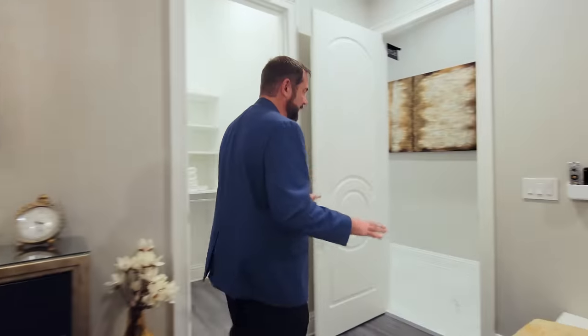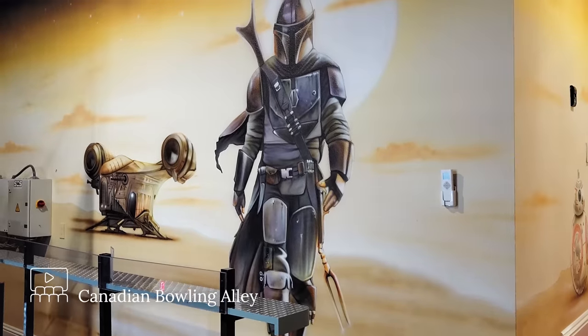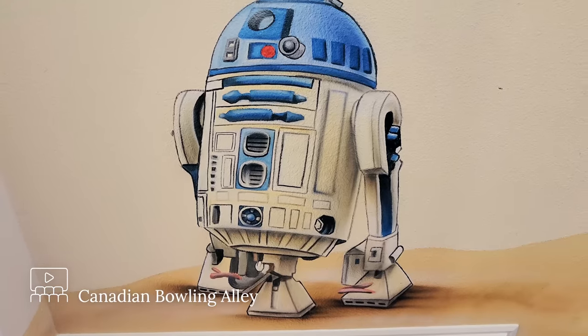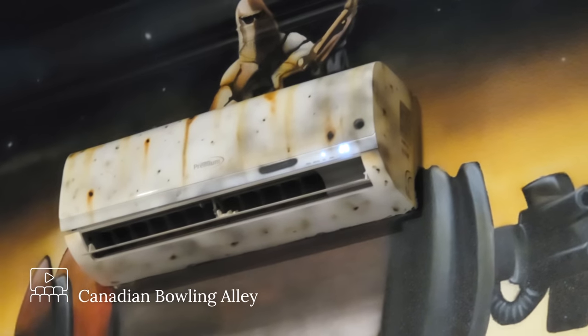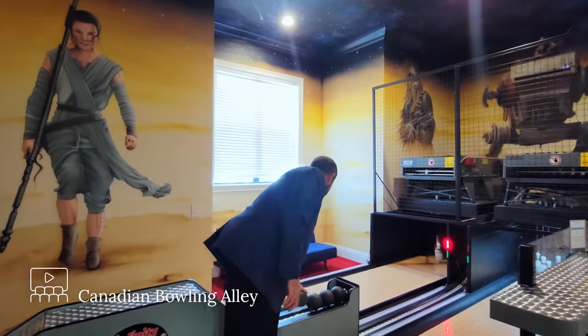One of my favorite areas is the second major amenity — the Canadian bowling alley. It's probably one of the more fun rooms in the house. I love the Star Wars artwork going all the way around on the walls with different characters, and even the mini-split on the far end is incorporated into the artwork — which is amazing. Of course we have a Canadian bowling alley with the Canadian bowling balls to throw down and hit the pins. Even Darth Vader is watching you bowl!